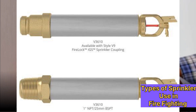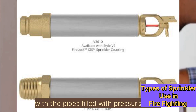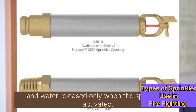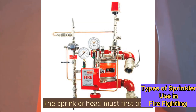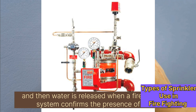Dry pipe sprinklers are our next type. These are used in areas where the pipes might freeze, with the pipes filled with pressurized air and water released only when the sprinkler is activated. Pre-action sprinklers are similar to dry pipe systems, but require two steps to operate — the sprinkler head must first open, and then water is released when a fire detection system confirms the presence of a fire.